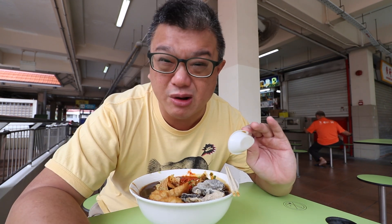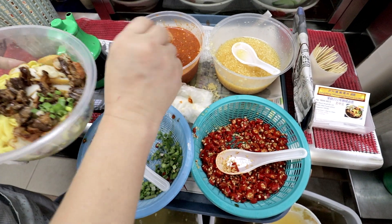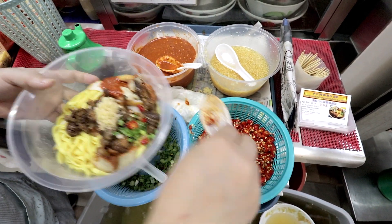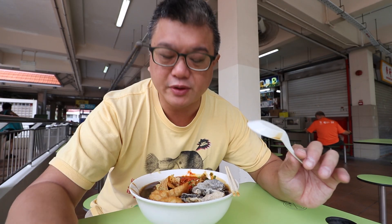The difference between this stall and other lo mi stalls is that they automatically give you all the seasonings: Chinese black vinegar, sambal belacan, spring onions, minced garlic, and sliced chilli — and not just a bit, but liberal amounts. That makes a big difference in the taste. Let's mix it up.